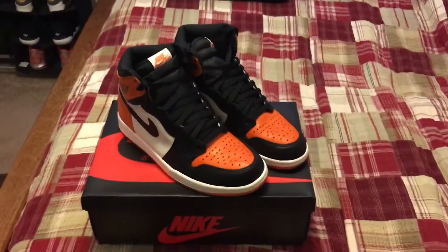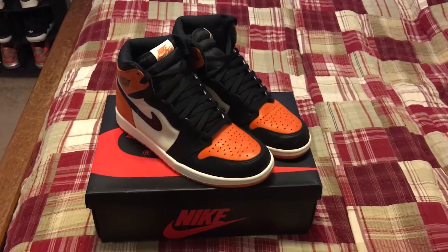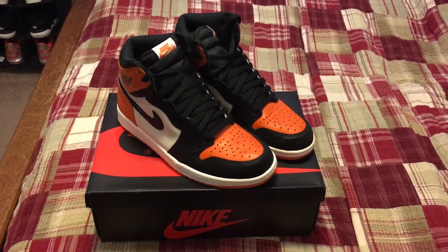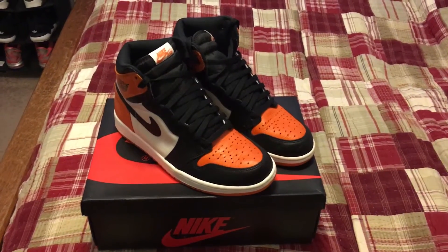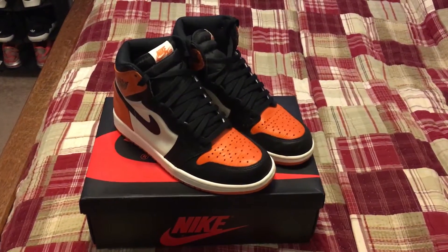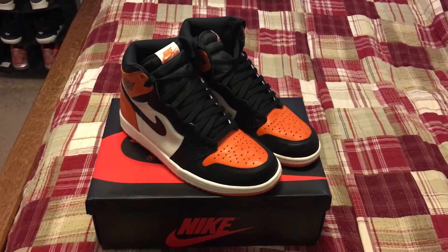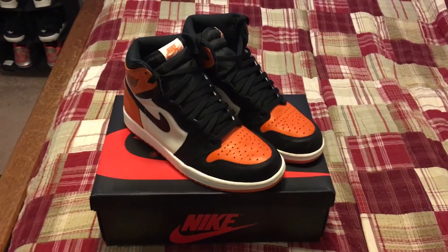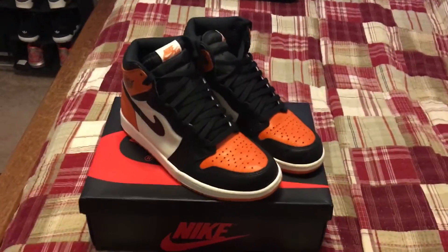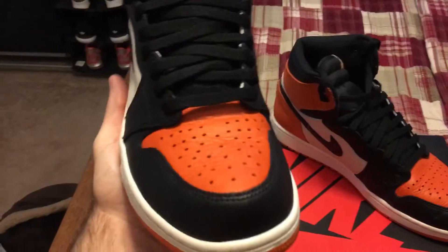Hey, what is up YouTube, this is Trevor of the Sun and Soul back with another video. If you watched my last video on the Master 12s, you knew I was coming out with another video soon, and here it is. I was finally able to get my hands on the Shattered Backboard Jordans. I got these about two weeks ago, the week right before or of my birthday. I did buy these used — they were lightly worn though.